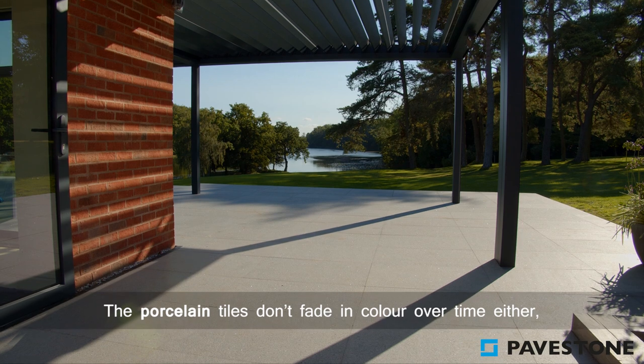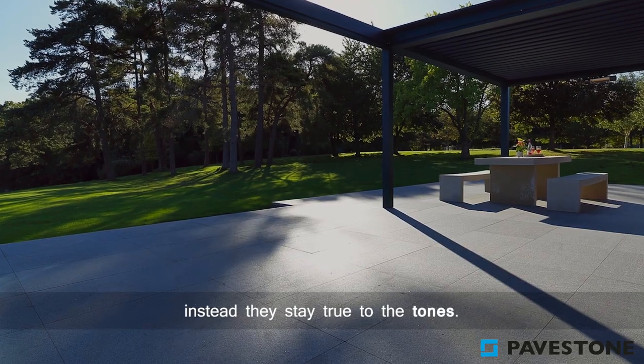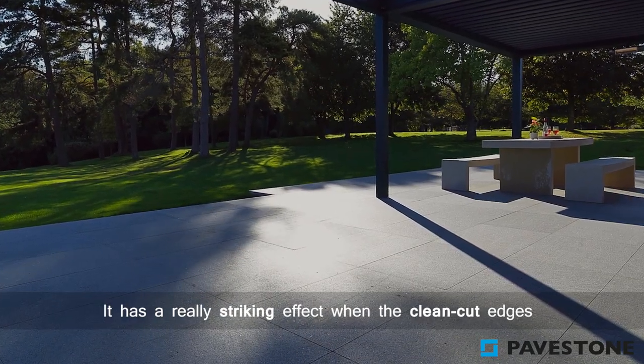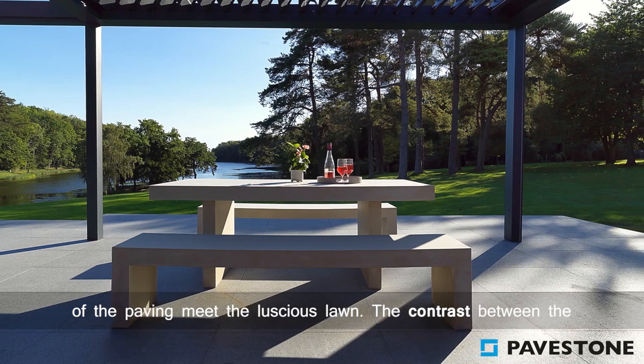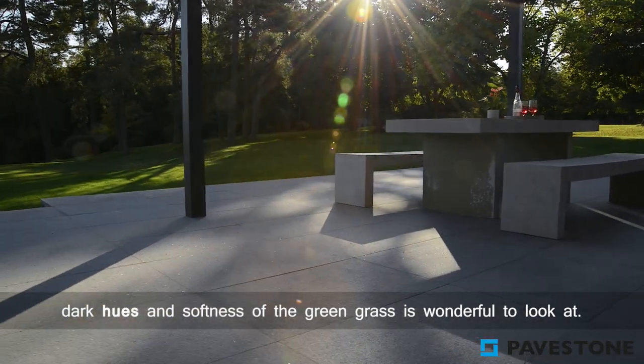The porcelain tiles don't fade in colour over time either — instead they stay true to the tones. It has a really striking effect when the clean cut edges of the paving meet the luscious lawn. The contrast between the dark hues and the softness of the green grass is wonderful to look at.